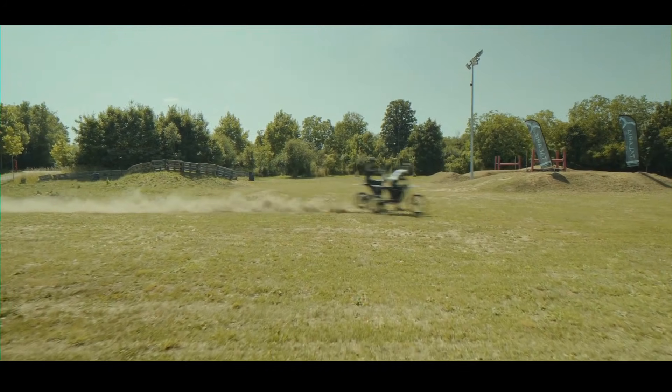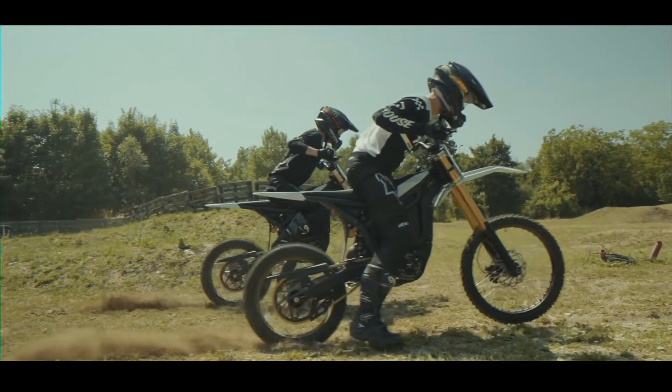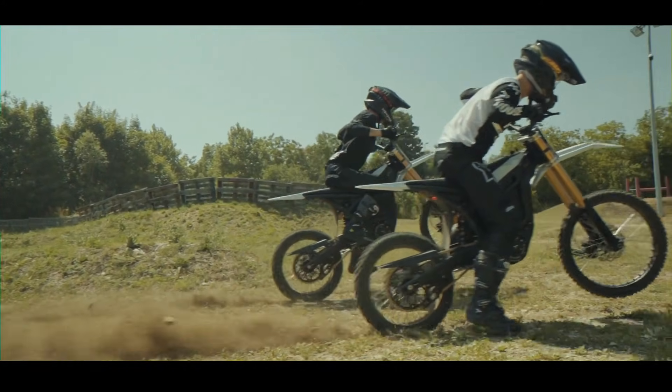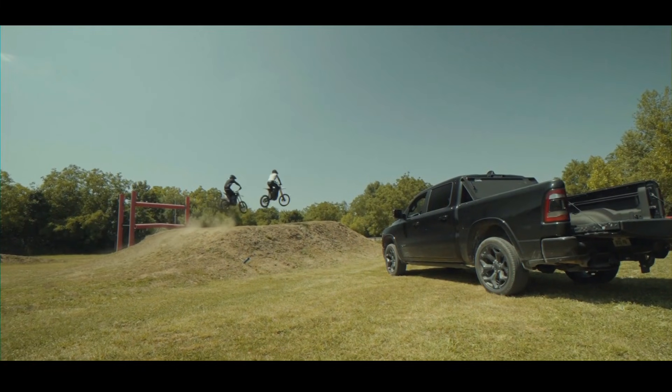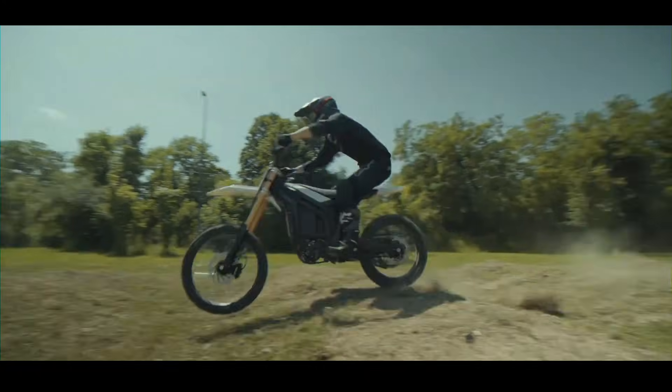At the heart of the Komodo is Talaria's most powerful mid-mounted electric motor to date. We're talking a peak output of a staggering 32 kilowatts — that's roughly 43 horsepower. But raw power is only half the story; electric bikes are all about torque.